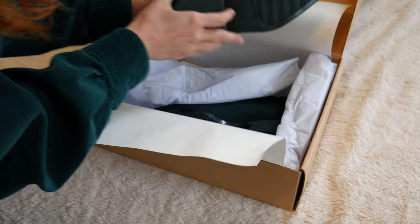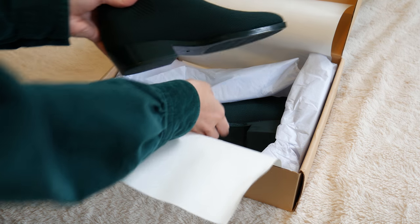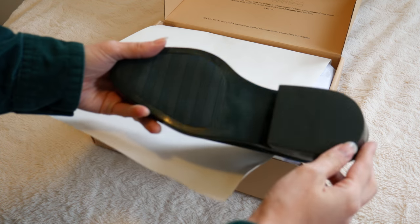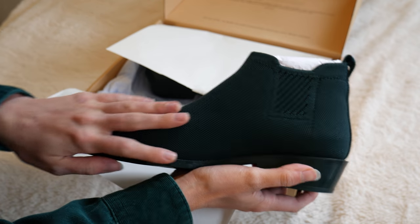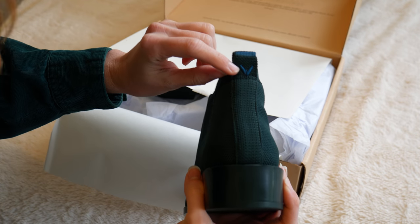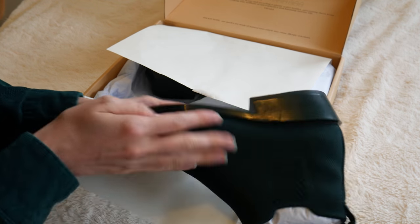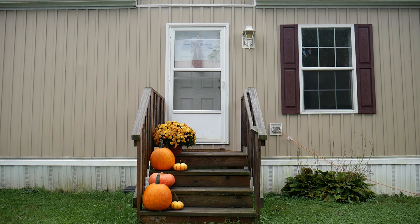Oh my god, I'm so excited! I love these already. I can't wait to try them on. Here's what they look like straight out of the box. It's a knitted material, which I really dig, and I love the little emblem — their logo. These are solid too. Just a really seamless design. These are gorgeous.